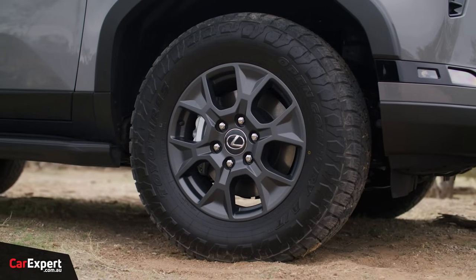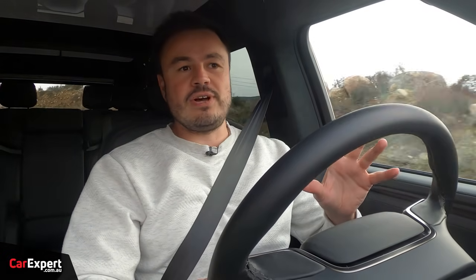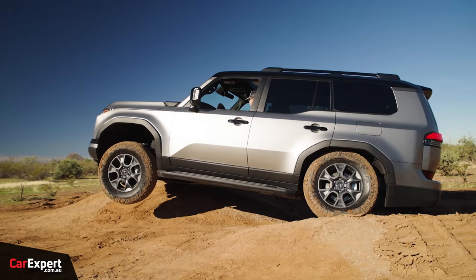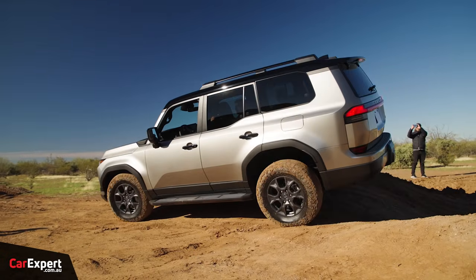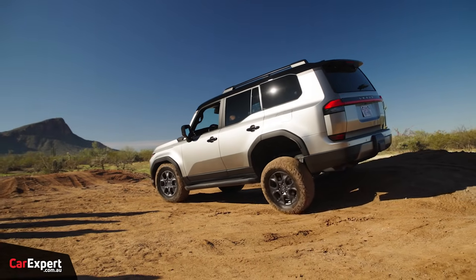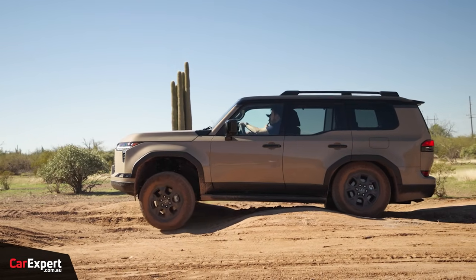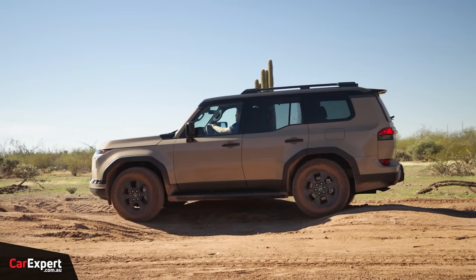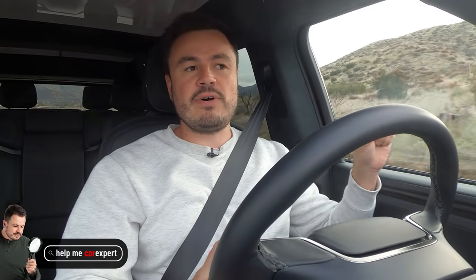I spent a bit of time in the Overtrail and I absolutely love that thing. They've fitted it with 18-inch wheels on all-terrain tyres — a set of Toyo all-terrains specifically designed for that vehicle. It is really nice to drive, the suspension tune is right, it steers nicely, and off-road it's an absolute beast. It has E-KDSS — electronically controlled but the same hydraulic setup — and even more suspension articulation, almost 100 millimetres more than the previous generation.